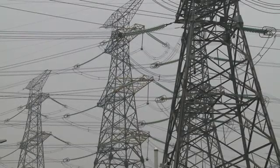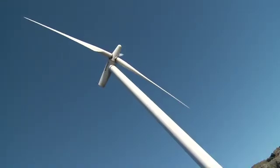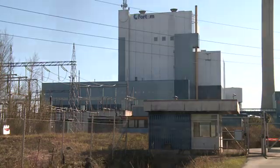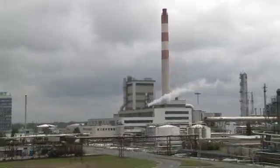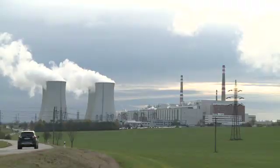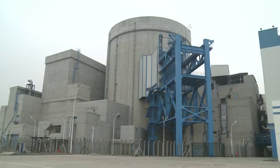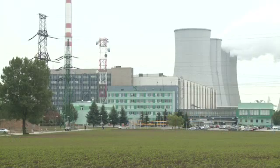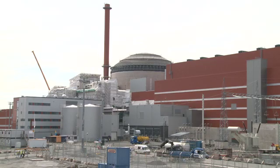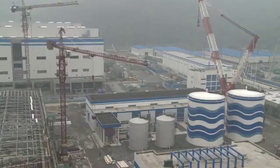There are several ways to produce electricity. Some rely on the forces of nature. Others burn fossil fuels — oil, gas, or coal. One option is nuclear power. There are currently over 430 nuclear power reactors in 30 countries. More than 60 new reactors are under construction, and many more are planned.